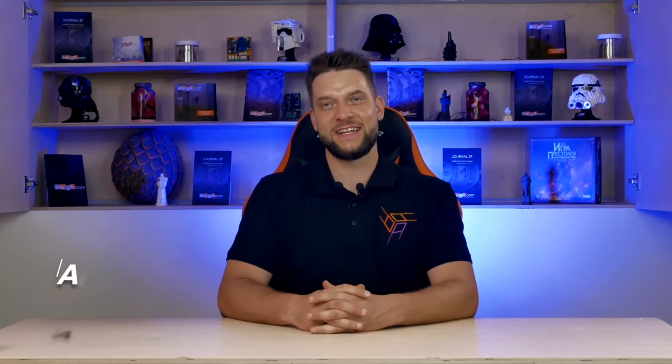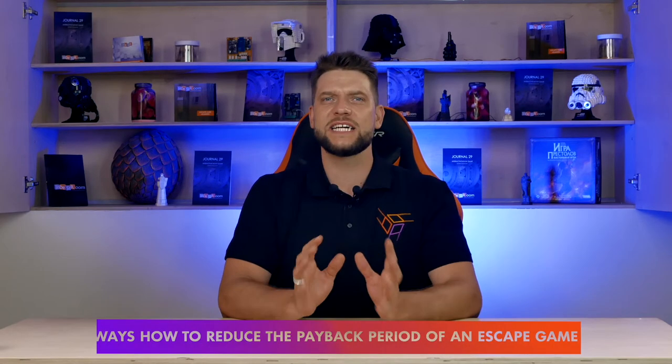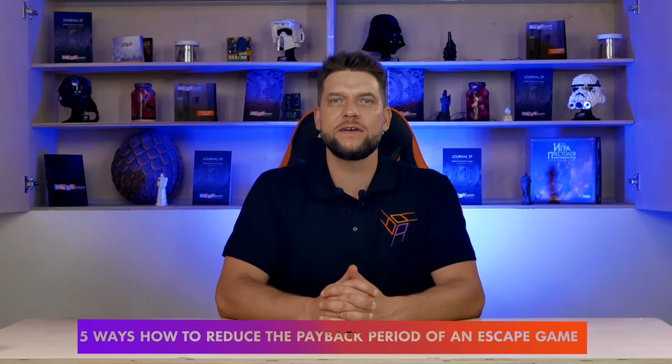Hello, dear all! This is Sandestrom and me, Aleksandr Gershelt. And today we have a new webinar for you. A good payback period for an escape game is under a year. Moreover, each escape room owner can influence how to shorten this period as much as possible. Today, five ways how to reduce a payback period for an escape game.